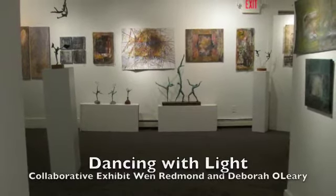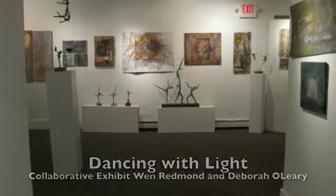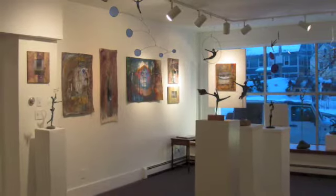Hello, welcome to the Lincoln Levee Gallery in Portsmouth, New Hampshire, to a collaborative exhibit with Deborah Homer O'Leary, sculptor, and myself, Wend Redmond, mixed-media fiber artist.